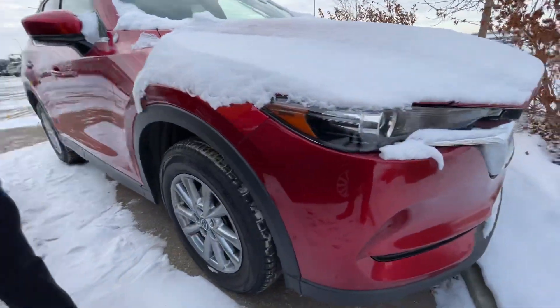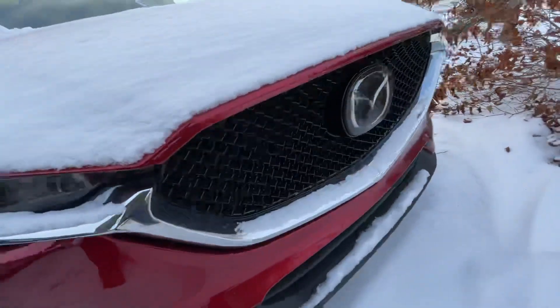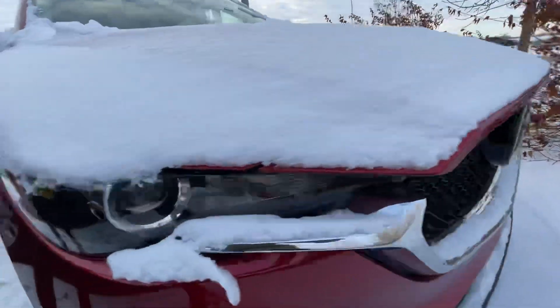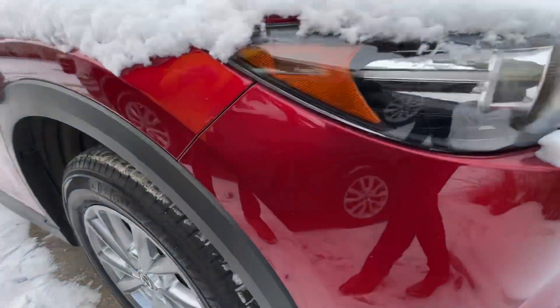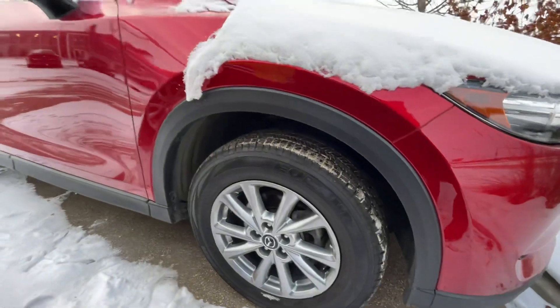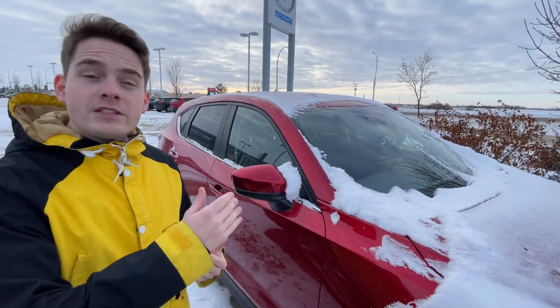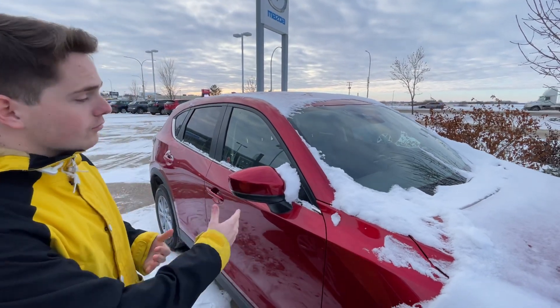I know you were looking at the newer models, but I just wanted to show you — this is the only red GS we have right now. I know you're looking for the Soul Red specifically, so we're just going to show you the interior really quick.